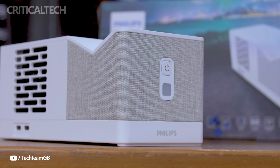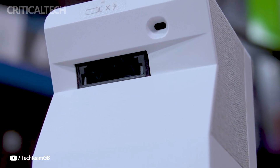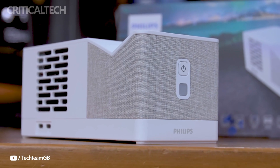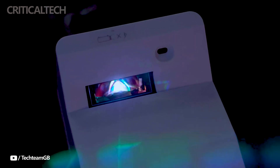No matter how close the Screenio U5 Lira Smart Projector is to the projection surface, it will automatically change the focus and keystone settings to produce a crisp, correctly aligned image. The user experience is improved by this adjustability, which makes it easy to set up and take pleasure in excellent graphics.